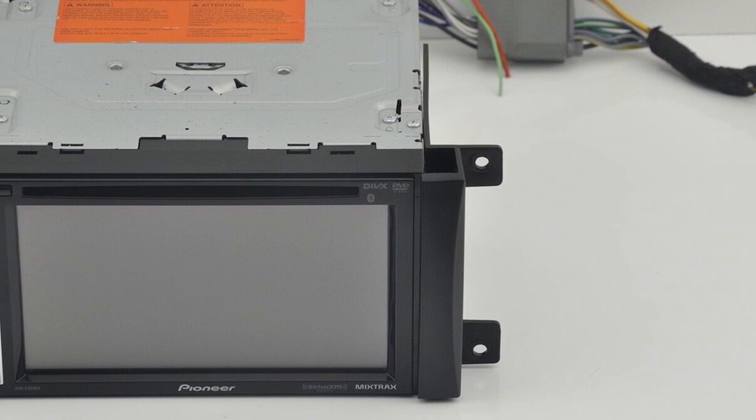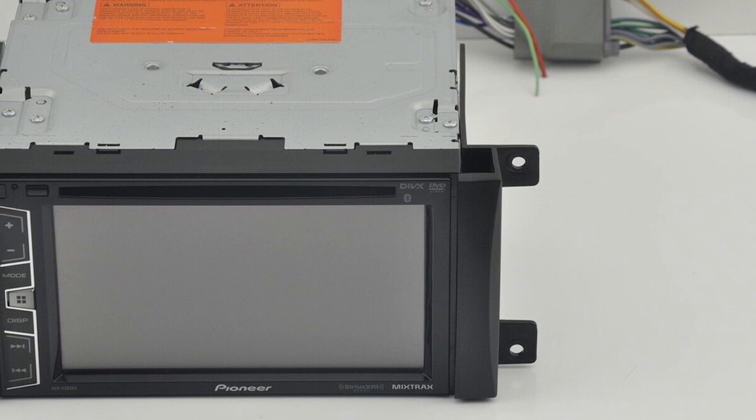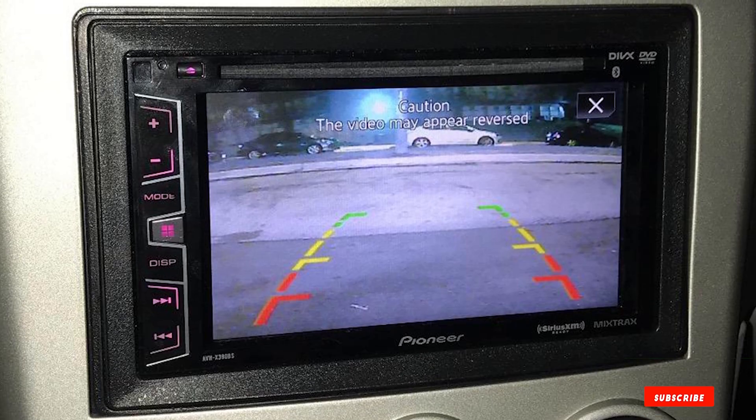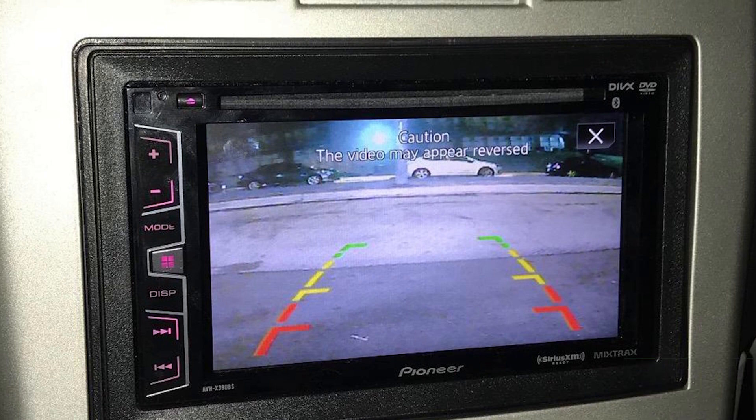If you use Pandora or Spotify, you'll like how easily they are integrated with this car stereo. This is the best Pioneer car stereo for you if you want a double din car stereo that has a huge screen and offers excellent, powerful sound.